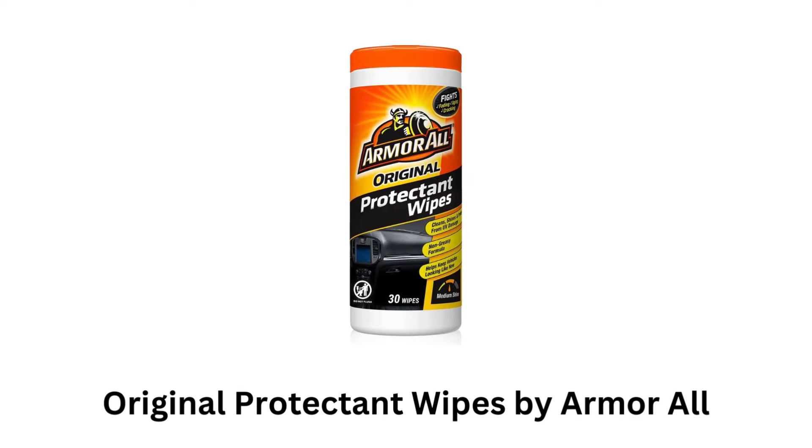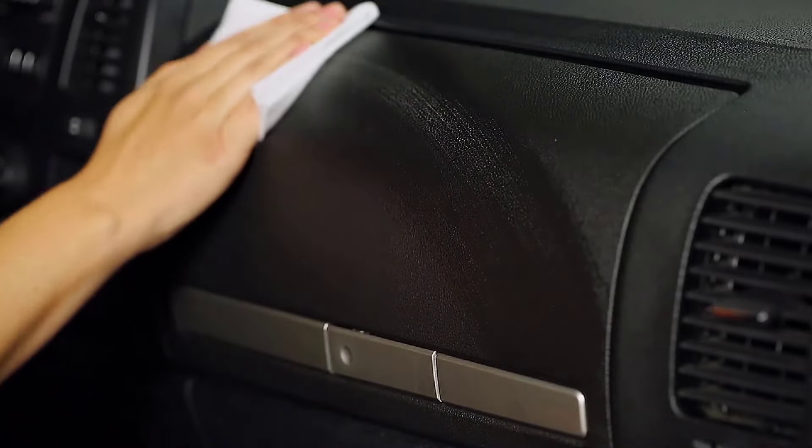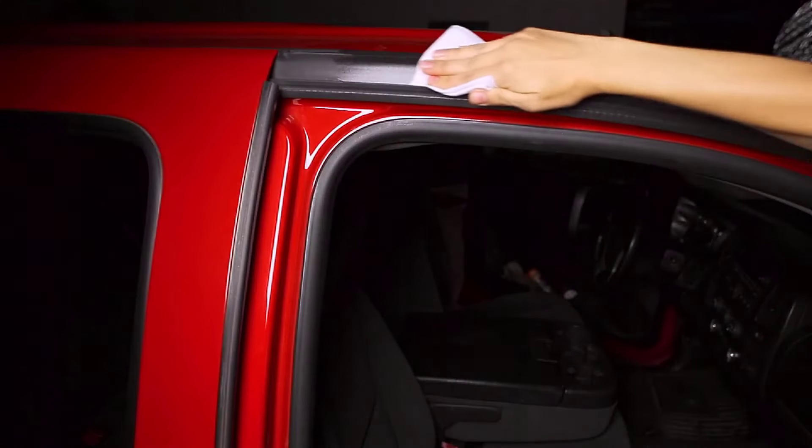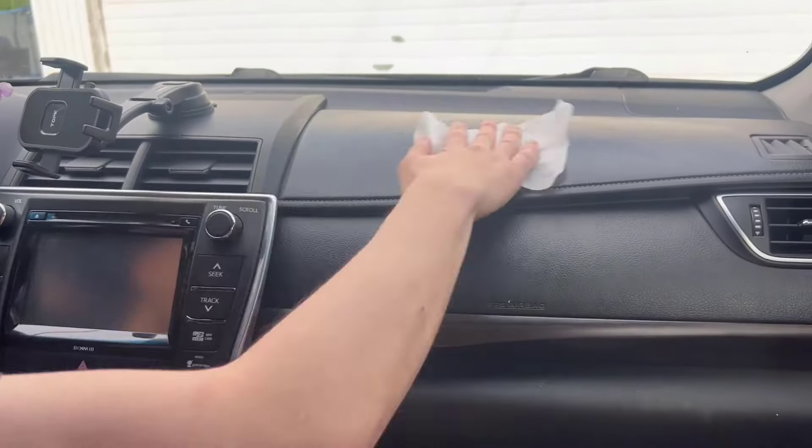Original Protectant Wipes by Armor All are particularly good at removing tough grime, dirt, and stains, as they work well on a variety of surfaces, including dashboards, consoles, and leather seats. These wipes safely clean automotive interiors, including vinyl, plastic, and rubber.